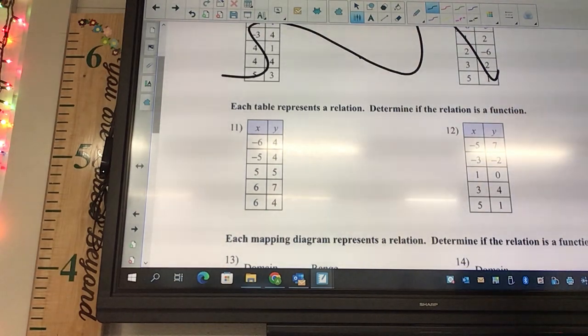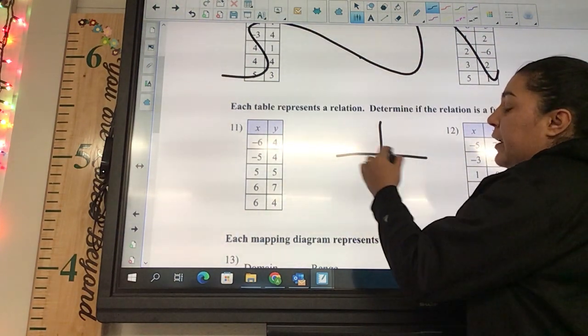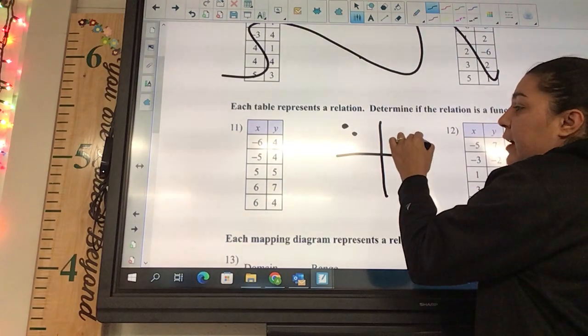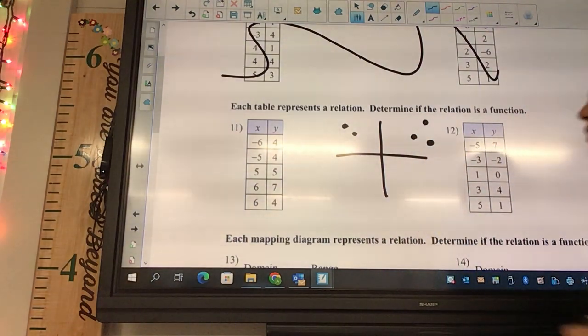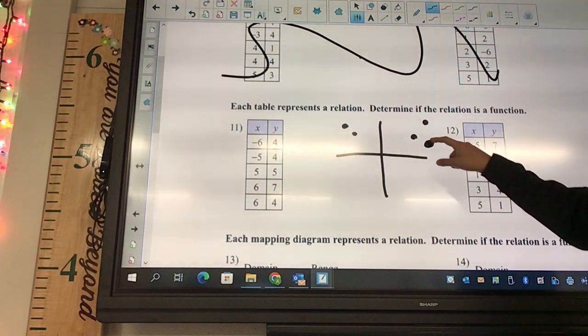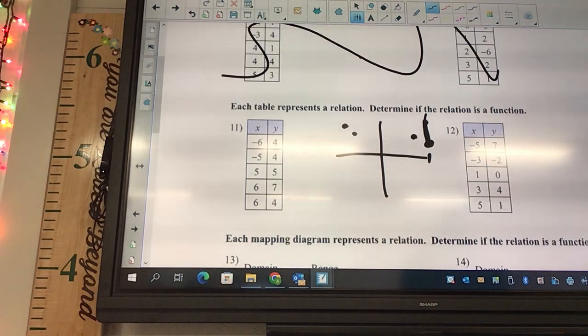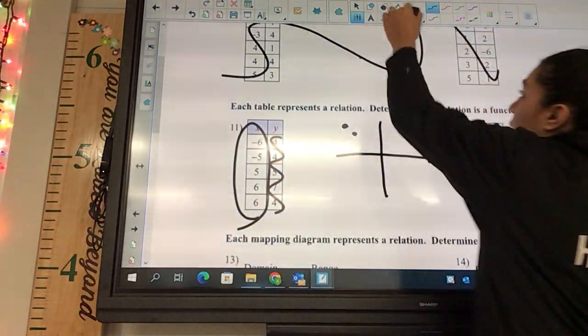Each table represents a relation — determine whether it is a function. You can plot the points: negative six four, negative five four, five five, six seven, six four. The vertical line test shows that where x equals six repeats, that's a straight line up and down, which is not a function. If the x values repeat, it's not a function.